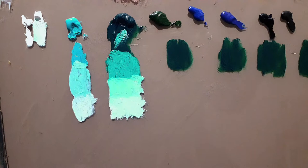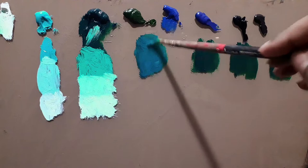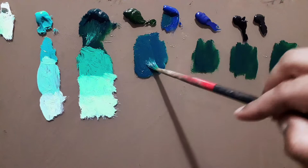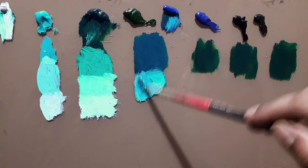Now I'm going to add cobalt blue to this color. Since I already have some white in the mix, it will be easier to obtain the result. It's already a blue-green. Let's add a bit more green and a bit more blue — this is blue-green mixed with cobalt blue and thalo green. Adding a bit more blue, you can manipulate and create your own cyan.